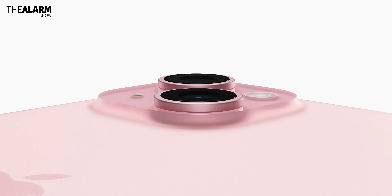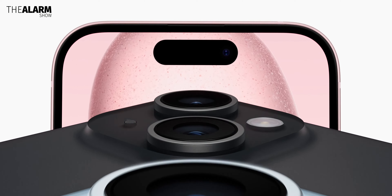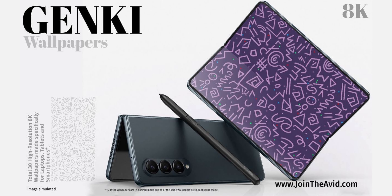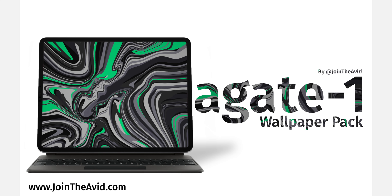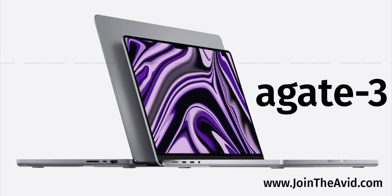Let me know your thoughts in the comments section below — which one are you grabbing and which color are you picking, given there's no white color now? If you want, you can get some really cool wallpapers on my website, link down below. Until the next one, bye and take care.